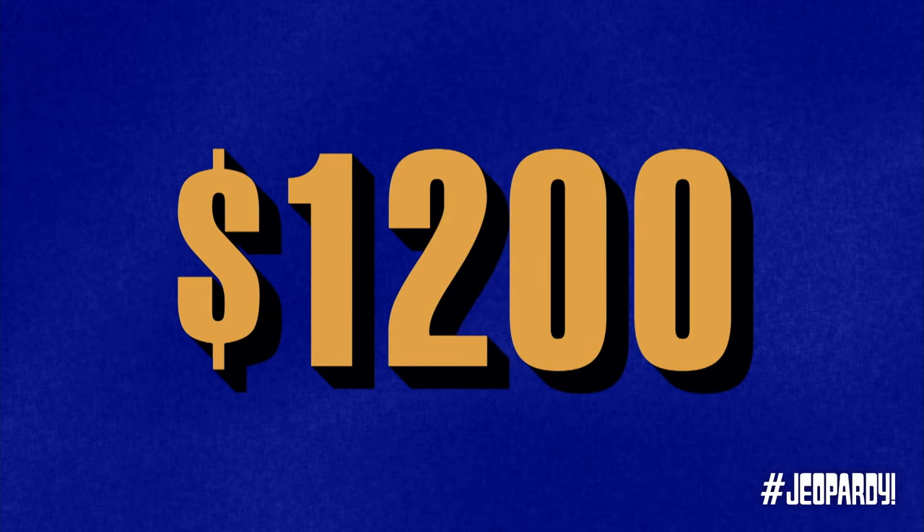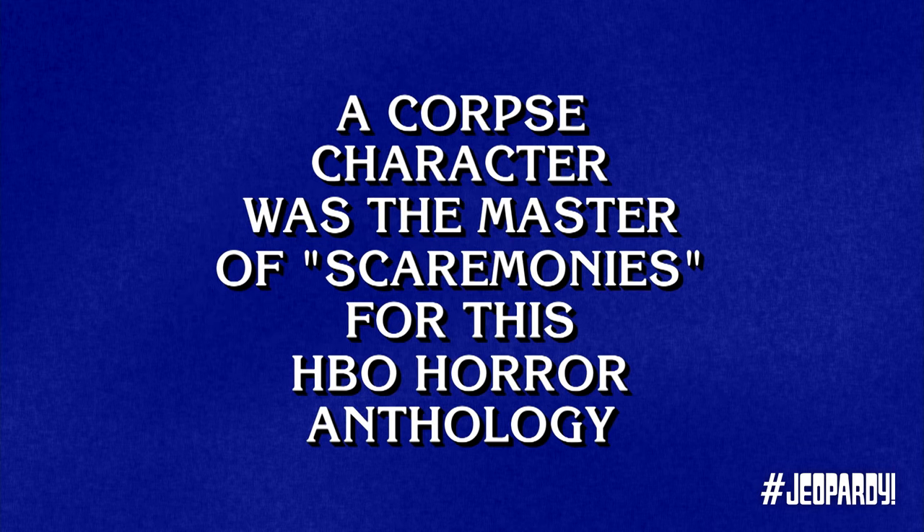Horror 1200. A corpse character was the master of scarimonies for this HBO horror anthology. Katie. What is Tales from the Crypt? You got it.